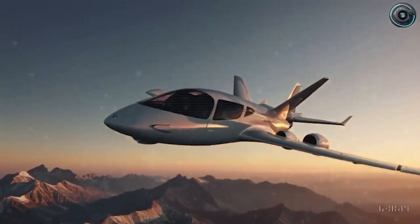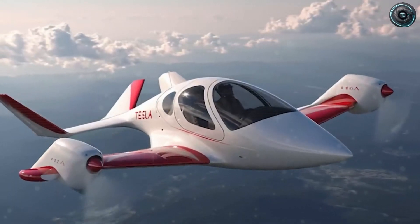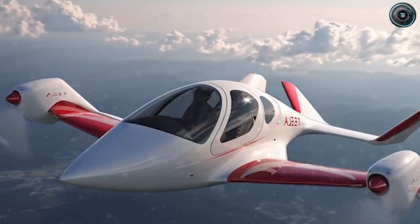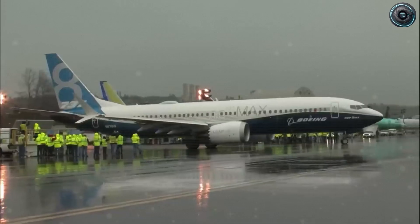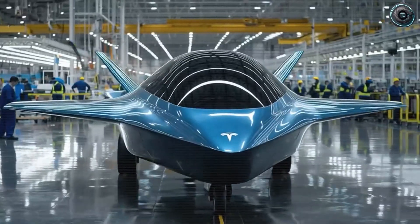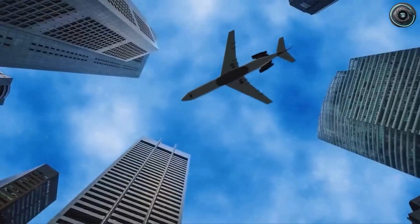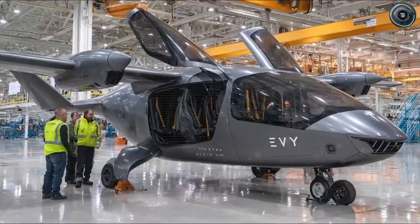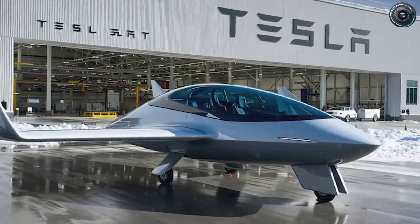A clean 4-to-12-seat airframe typically needs about 200 to 300 kW in cruise — that's 200 to 300 kWh per hour of flight. At electricity prices between 12 and 18 cents per kWh, direct energy costs run about $24 to $54 per flight hour. Compare that to a typical turboprop burning 50 to 70 gallons of jet-A per hour: at $4.50 a gallon, that's $225 to $315 per flight hour just in fuel, before oil or hot section work. Even after factoring in battery depreciation and routine checks, an operating target of 15 to 25% lower total hourly cost within 12 to 24 months of steady service looks realistic.